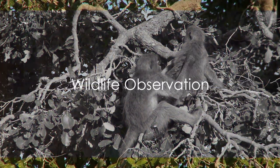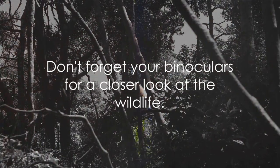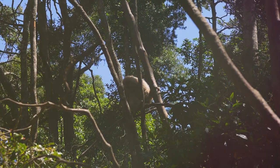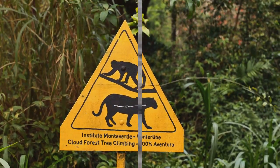But the wildlife observation doesn't stop there. The area surrounding Baboon Island teems with bird life, so remember to pack your binoculars. Depending on your tour, you might also have the opportunity to observe chimpanzees in their natural environment. Always respect the guidelines provided by the sanctuary to ensure a safe and ethical experience.